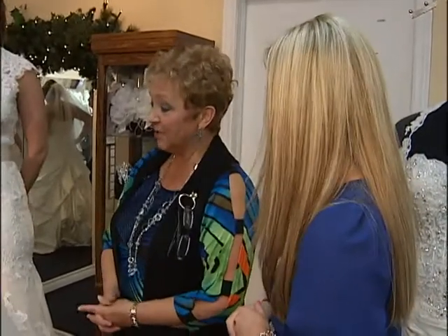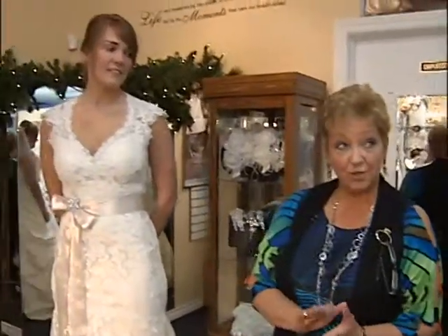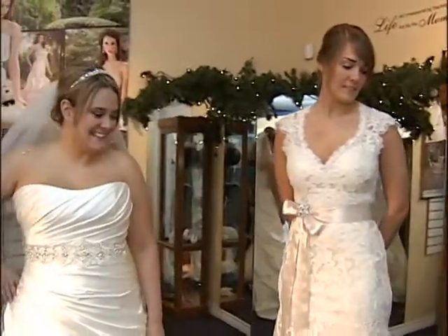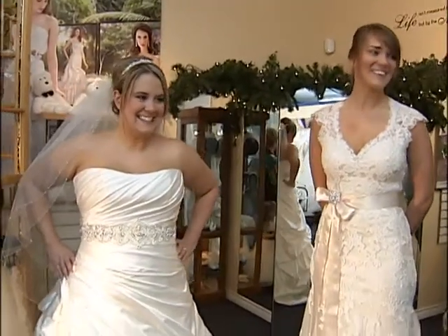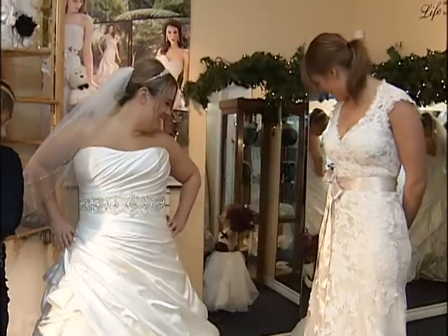Our top designers right now are Morley, Allure, and Maggie Sotero. And we are exclusive in this area with these designers. She was camera shy, but now she's not anymore — now she wants to steal the show!